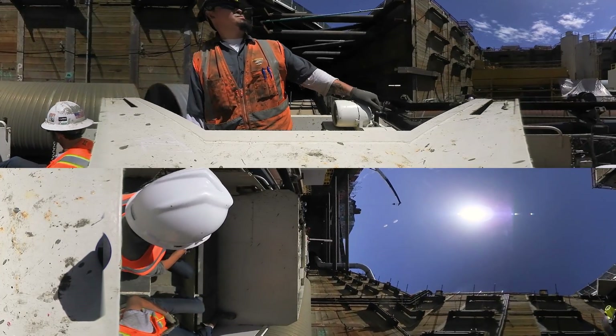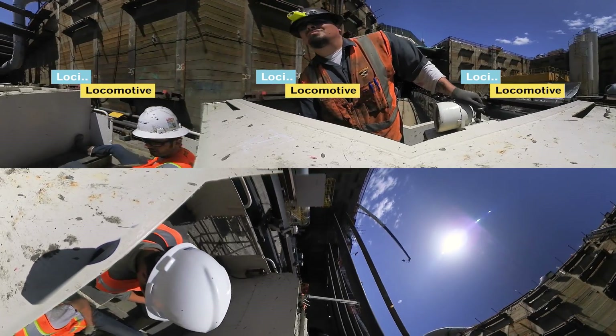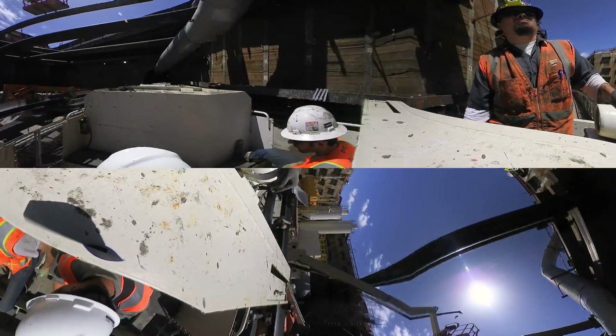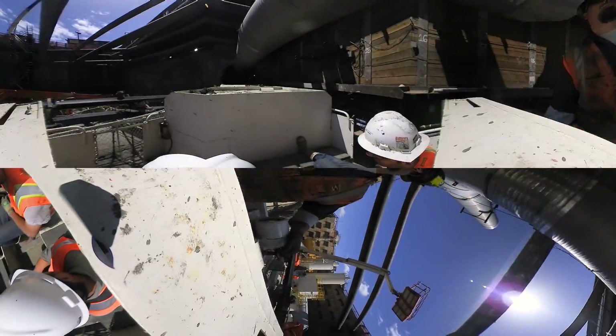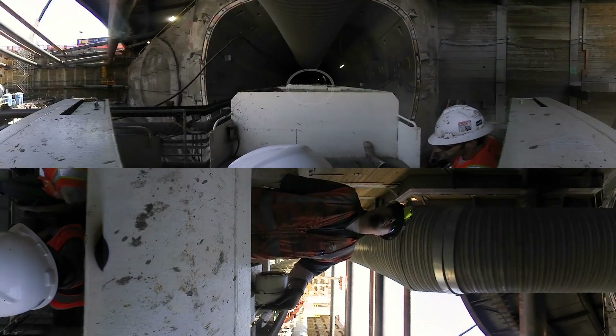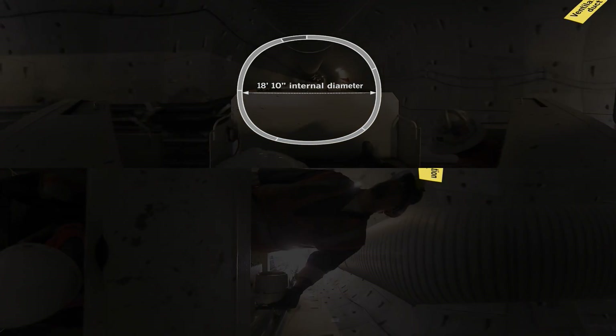The miners call it the Loki, short for locomotive, and it is their supply line to the tunnel. The Loki can run at about 15 miles per hour, although it seldom hits that speed. It hauls not only the concrete segments but the utility lines, railroad ties and rails, barrel grease, and even igloo water coolers.